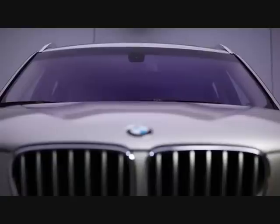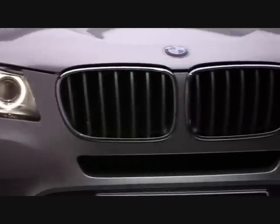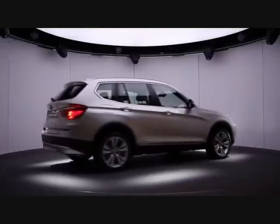Among the new front features are a slightly forward-leaning kidney grille, an extensively sculptured bonnet, and a large headlight assembly providing the car with the characteristic robust and agile look of BMW X models.